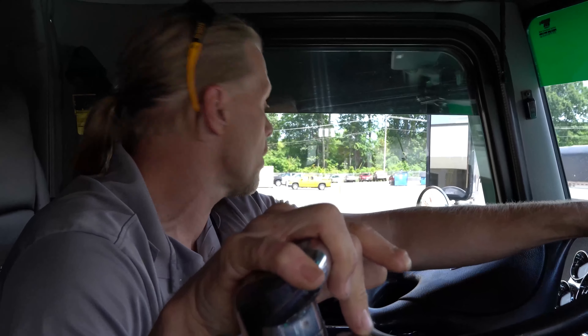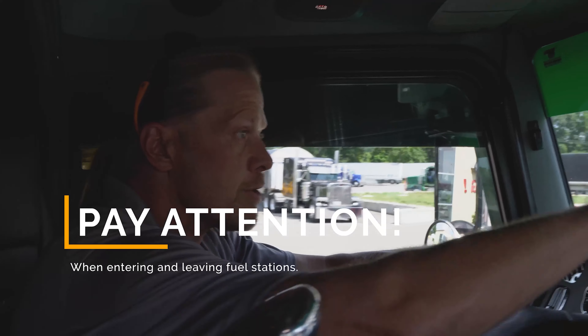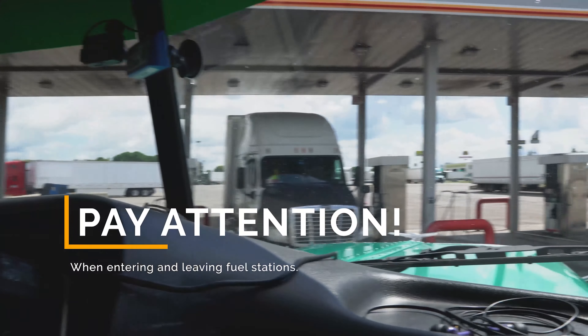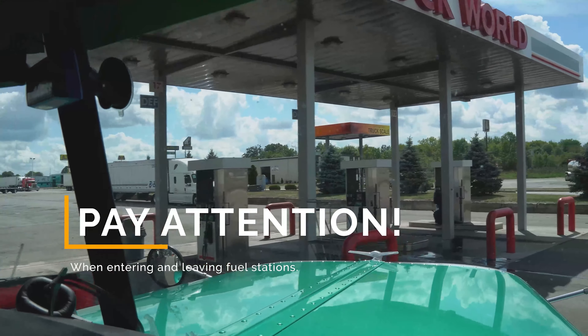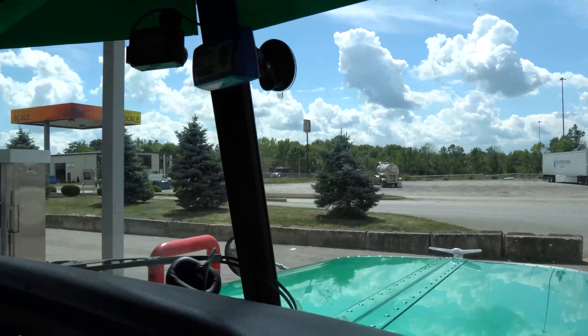That's what them cement poles are for. If you see along them cement poles, I'm going to swing kind of close to them. You'll see some of these — these are new fuel islands from the last year or two. See the marks on the sides of them? That's from somebody hitting them with their tires. That black mark right there — somebody hit it.